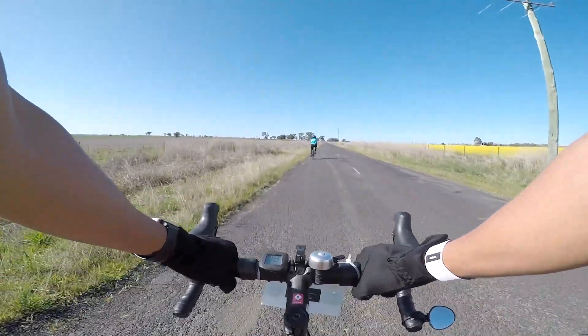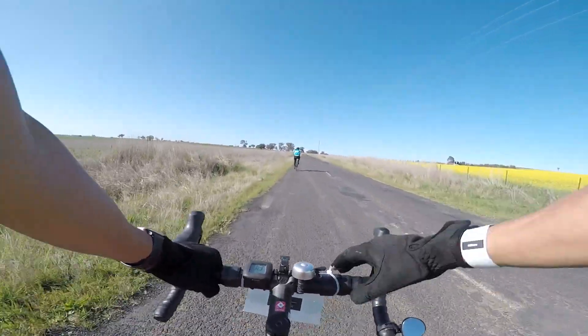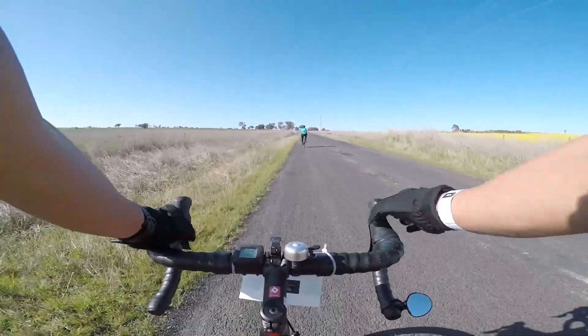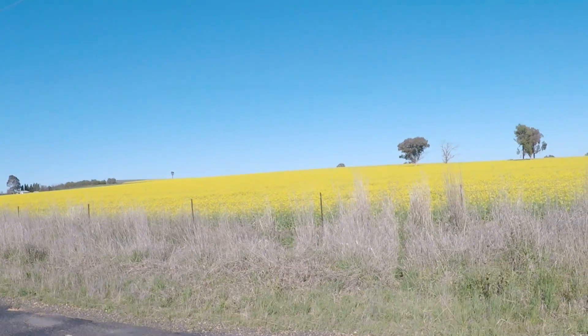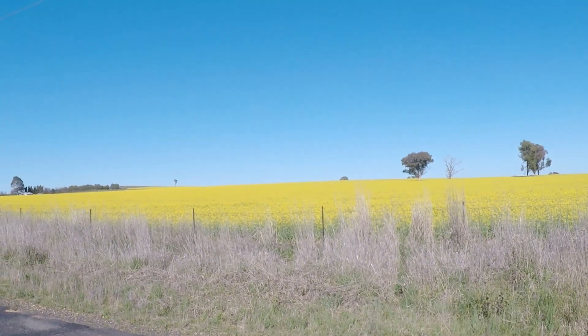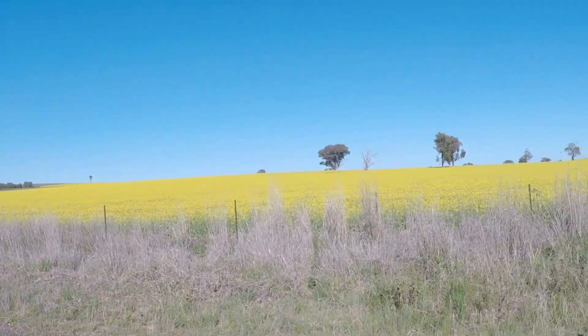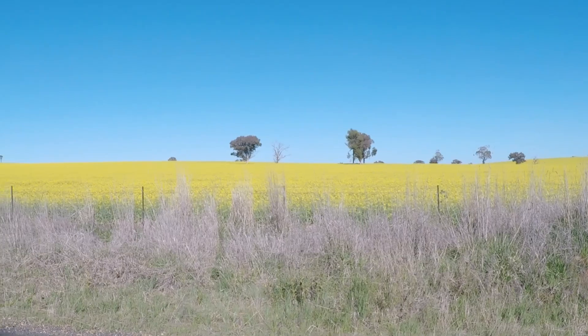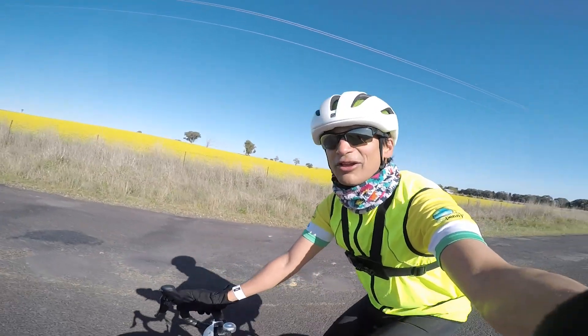We're at the 40k mark. I've just got to show you these beautiful canola fields — it just looks awesome. Oh, it just looks so beautiful. Look at that blue sky with those yellow canola flowers. What more could you want on a Sunday? Just so beautiful.